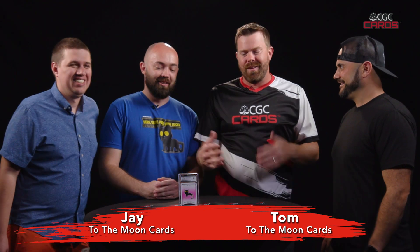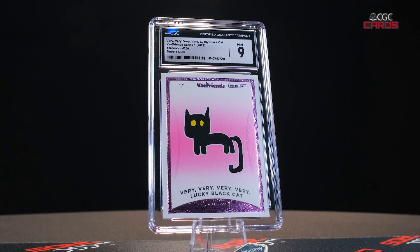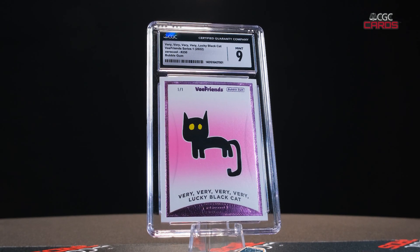JJ, you pulled this on the To The Moon Cards Twitch channel. We have those guys here, so To The Moon, why don't we come up here and talk about this card for a minute. There they are. We're all here at CGC Headquarters. We got the big Series 1 VFriend cards, the Bubblegum Black Cat 101. What do you think of this card? It's everything we hoped for when we started the stream. Every box, this is the moment we've been looking for. This card just screams VFriends. I love it. It's iconic.